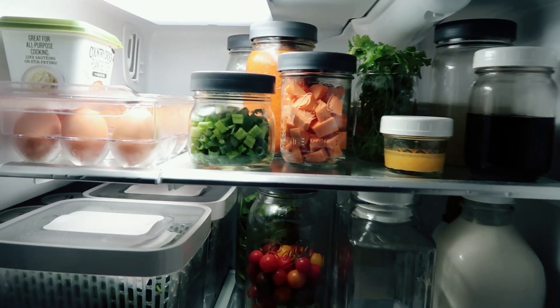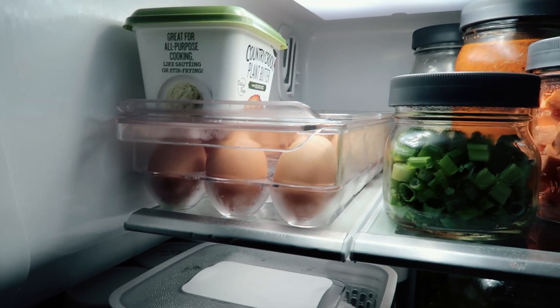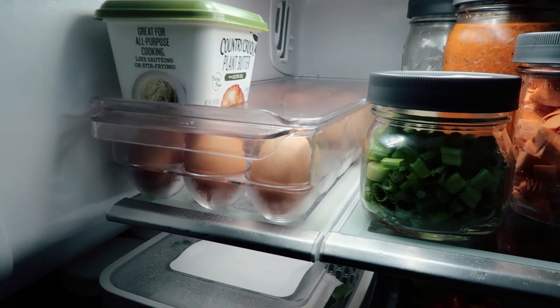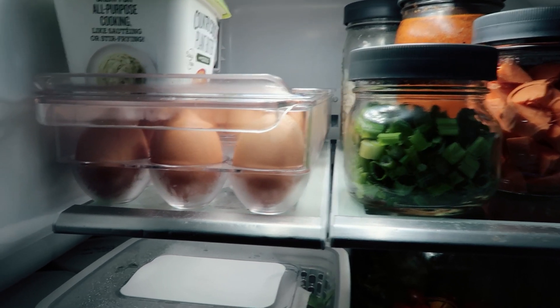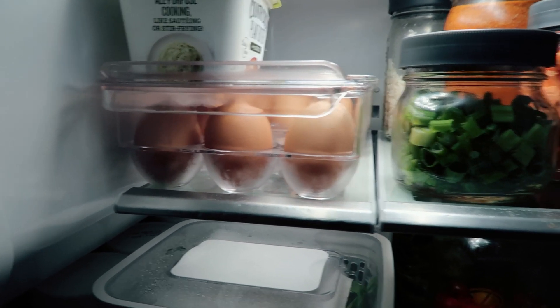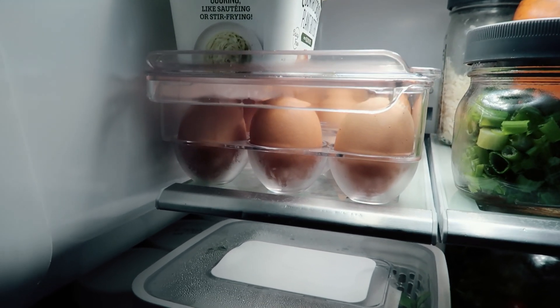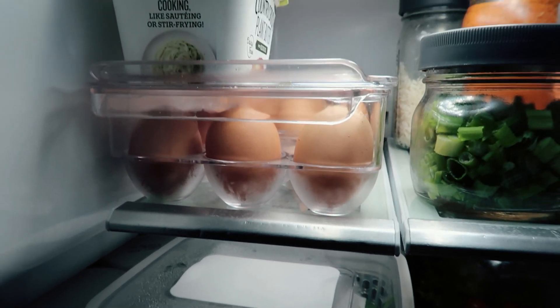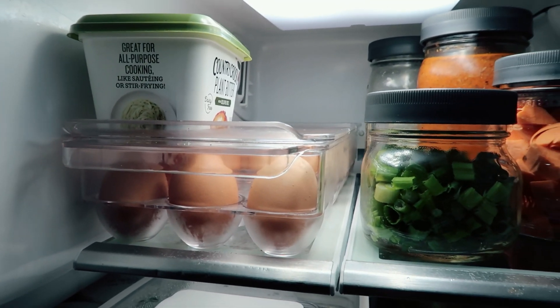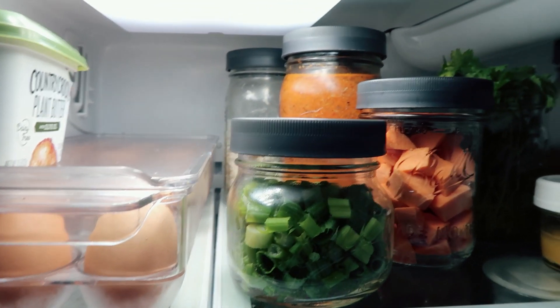Starting at the top, I do have an egg container that I like to store them in. It just makes it easier to see how many eggs we have left. I don't really eat a lot of eggs, but my husband will fry an egg after the gym. And if my kids are baking, they'll bake their treats with the eggs. I also make some egg muffins that my family likes to eat. So we'll do that with some plant-based butter I have there. And then I've got a little rice.